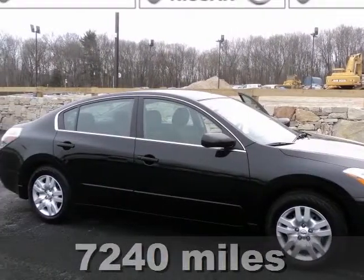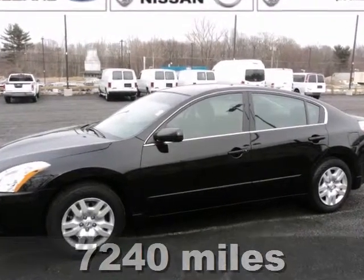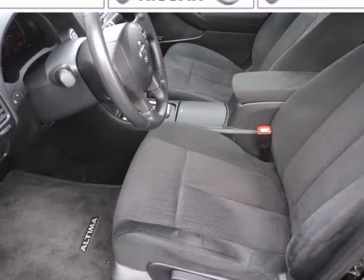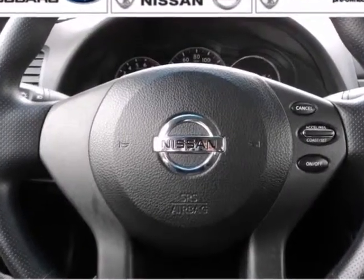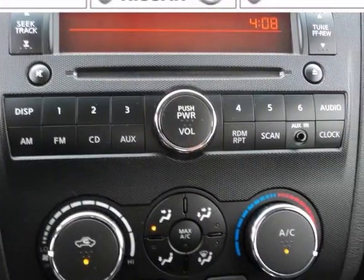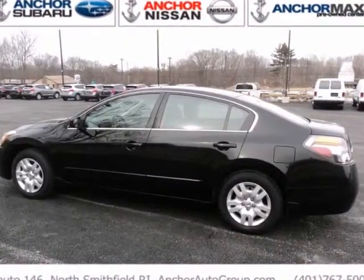You can't go wrong with this 2012 Nissan Altima 2.5 S. This car is a one owner with a clean AutoCheck and a buyback guarantee. It has anti-lock brakes and a CD player. The traction control and remaining warranty only make it more appealing.